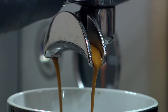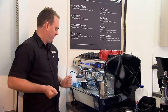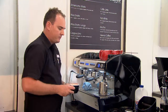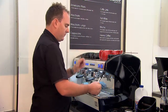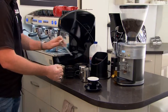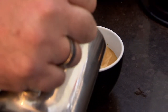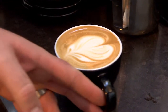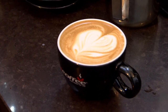So we're extracting and frothing milk at the same time, which on many other systems is quite impossible to do. And there we go — a beautiful flat white, simply by easy extraction using the Barista Steam Perfect, in a very efficient way to make the coffee.